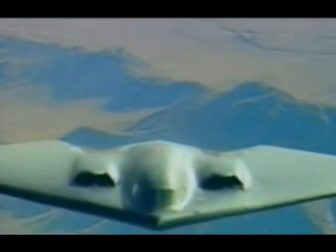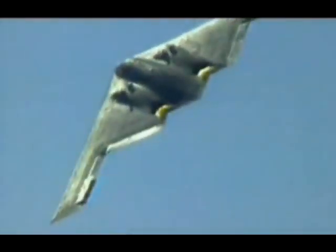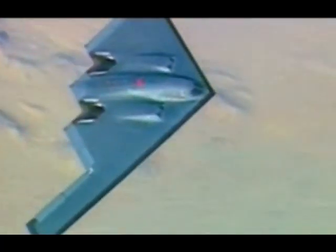The blended wing body plane has been a successful design for the United States Air Force. Using the same design that inspired the B-2 bomber, Boeing has a radical plan to produce a commercial airliner.